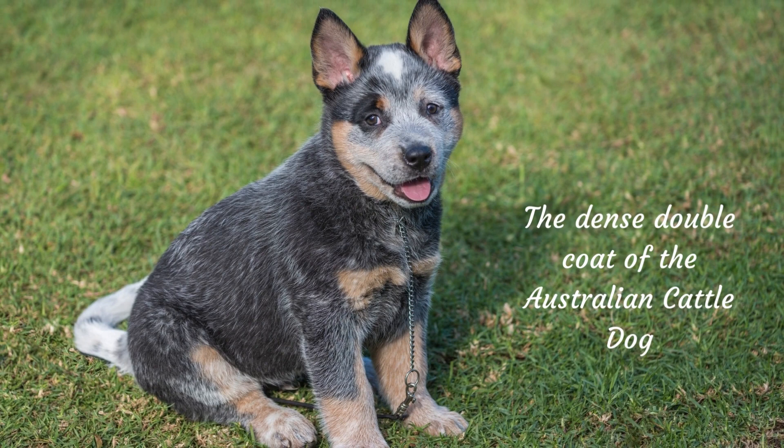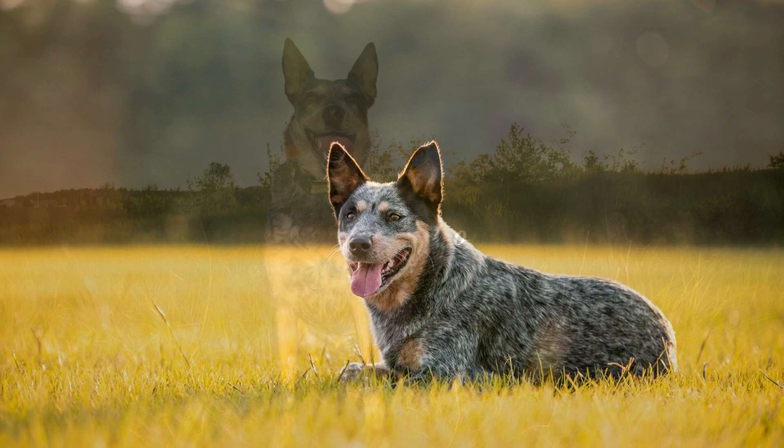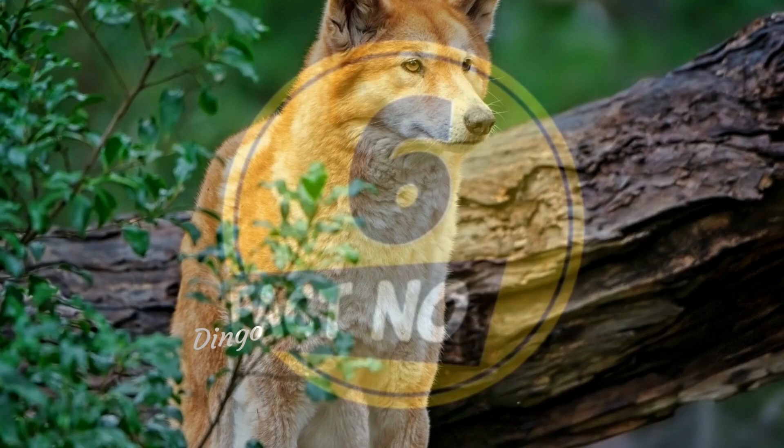The Australian Cattle Dog has a dense double coat. Blue Healers have a water-resistant coat that keeps them dry even while it's raining outside. They have two layers of fur — an inner layer and an outer one — where the outermost layer serves as a wick. Once or twice a year they lose their undercoat and don't require a lot of maintenance other than regular brushing and sometimes bathing.